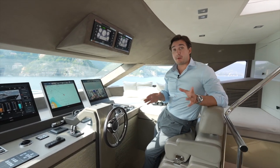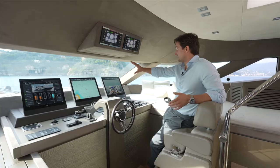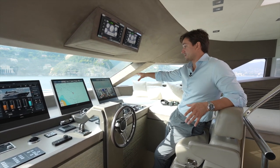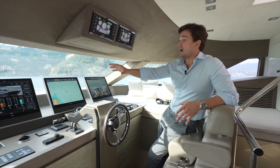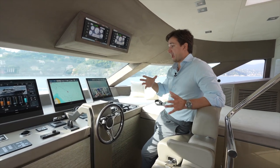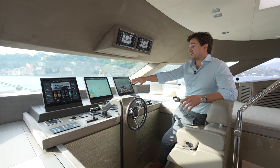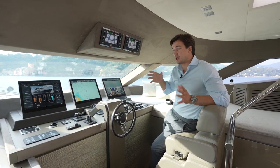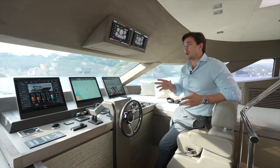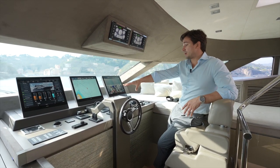Now we're at the main helm station. This is a raised pilothouse configuration, meaning the helm is slightly raised above the main deck, giving the captain excellent visibility to the bow. You see three Furuno displays configurable as needed, showing fuel tank, water tank, gray and black water tank data, maps, and CCTV. There are MTU engine displays, a searchlight, and a Seakeeper stabilization system — uniquely, this is the only Monte Carlo 96 equipped with the Seakeeper stabilizer. You also have bow and stern thrusters.